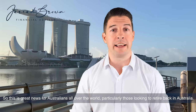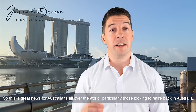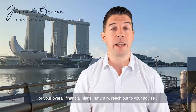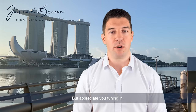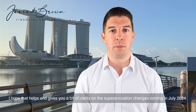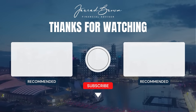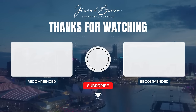This is great news for Australians all over the world, particularly those looking to retire back in Australia. So don't ignore these changes. If you need to make changes to your ongoing super contributions or your overall financial plans, naturally reach out to your advisor, drop me a note in the comments — more than happy to book in a chat. I hope that helps and gives you a bit of clarity on the superannuation changes coming in July 2024. Thank you.